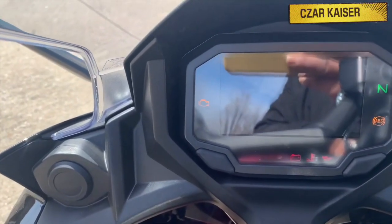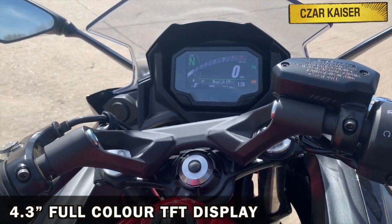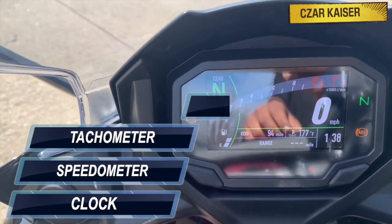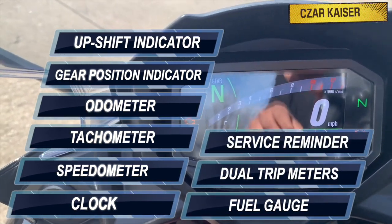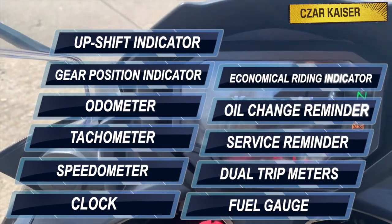The Kawasaki Ninja 650 comes with a 4.3-inch full-color TFT display that shows all the information you need, such as a clock, speedometer, tachometer, odometer, gear position indicator, upshift indicator, fuel gauge, dual trip meters, service reminder, oil change reminder, and also an economical riding indicator.